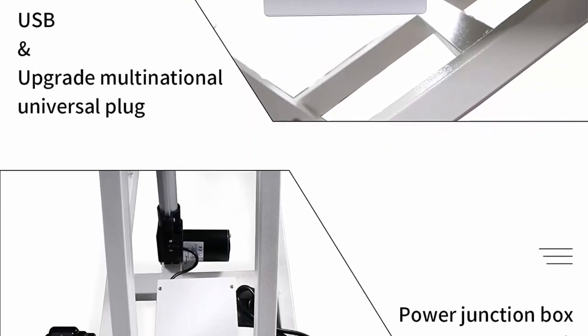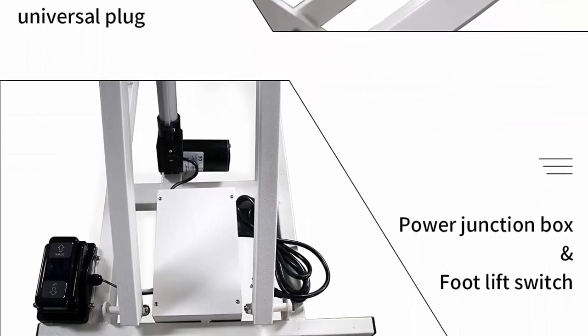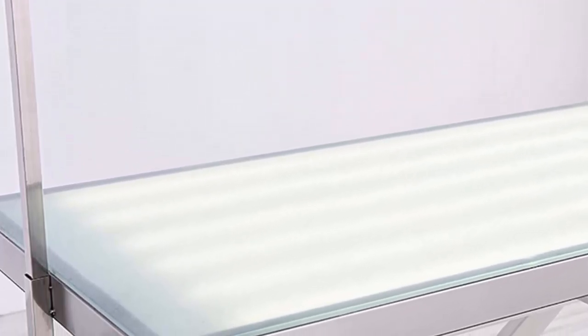Strong steel structure offers 220 pounds weight capacity, anti-rust and corrosion-free — professional-grade grooming table for pets' sole use. The exquisite aluminum edge can avoid undesired damage or injury.